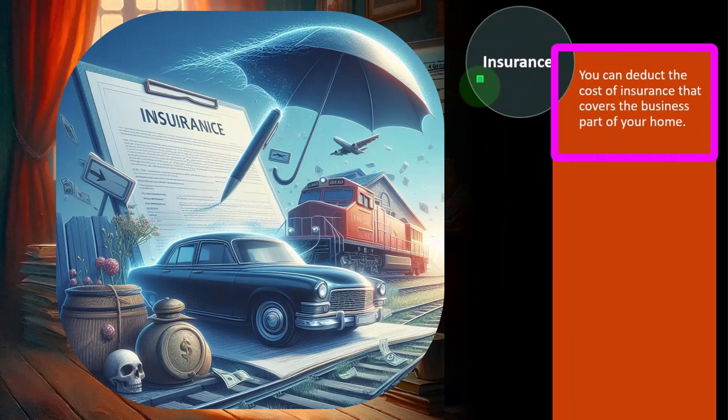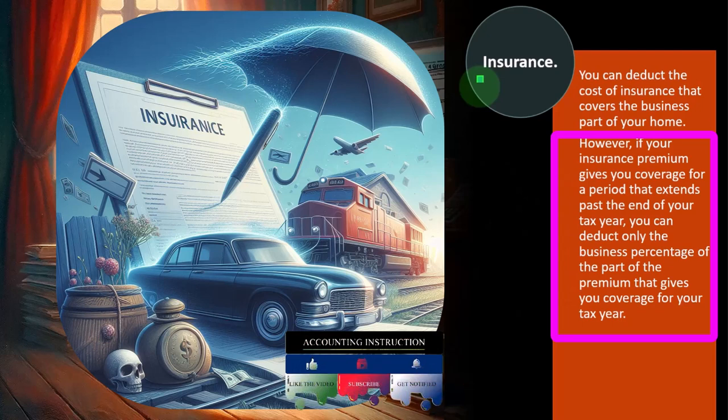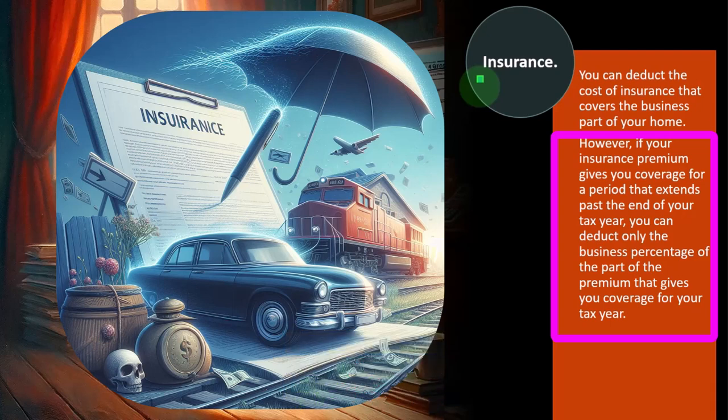Insurance. You can deduct the cost of insurance that covers the business part of your home. If your insurance premium gives you coverage for a period that extends past the end of the tax year, you can deduct only the business percentage of the part of the premium that gives you coverage for your tax year. Insurance by its nature means you pay for it before you get the coverage, and the IRS is skeptical of prepayments because they think you might be manipulating the tax code by paying up front. You have to convert to an accrual component — the amount of insurance for the year actually consumed, then apply the percent allocation business versus personal.